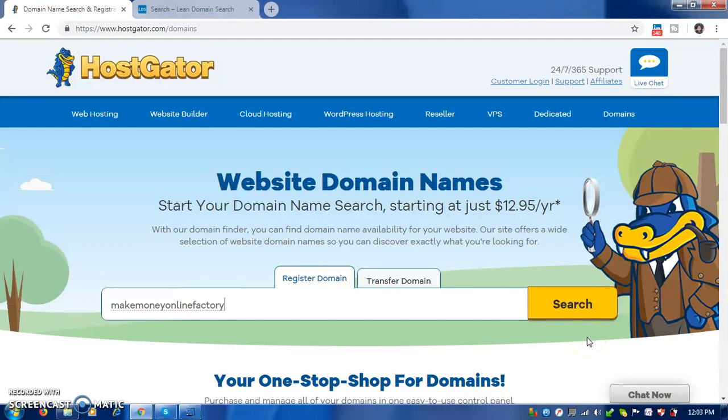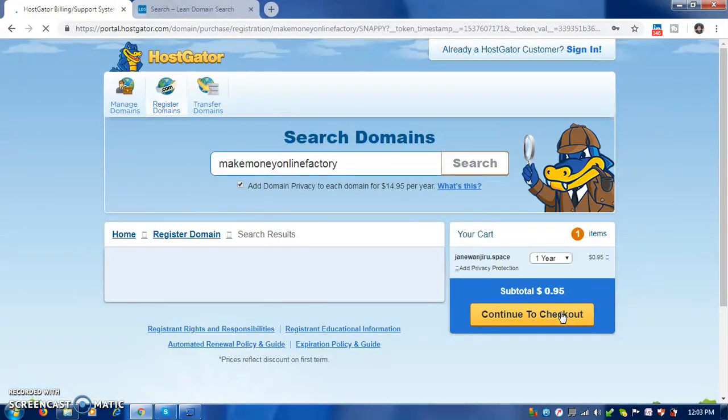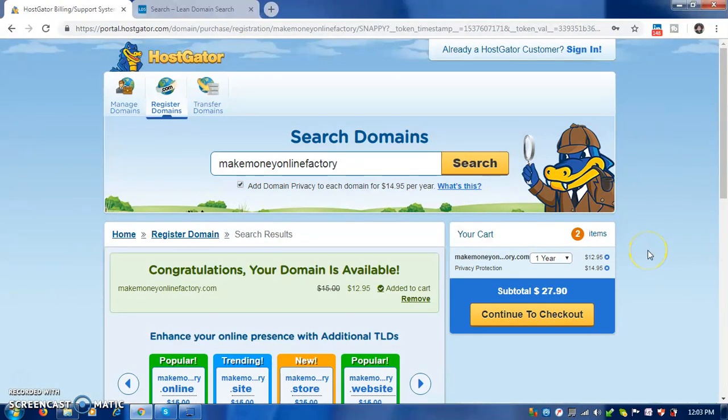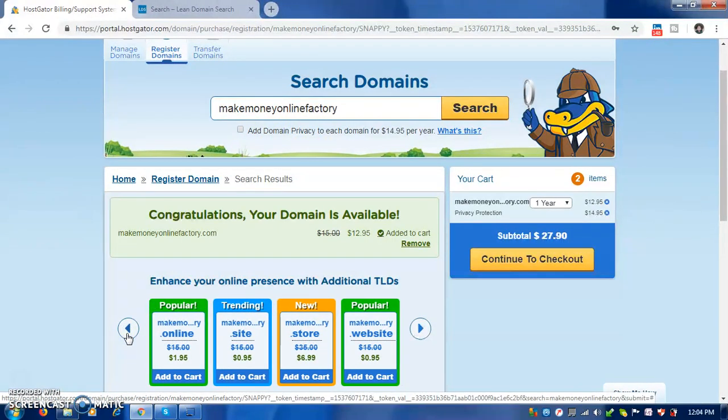Remember, dot com is usually very expensive — it's around $10 to $13. If you want to go with dot com that's okay, but in this case I'll show you how to get a domain at $0.93 for the whole year. They have selected dot com for you at $0.95, but if you don't have a good budget, remember to remove the protection and look for another domain extension.